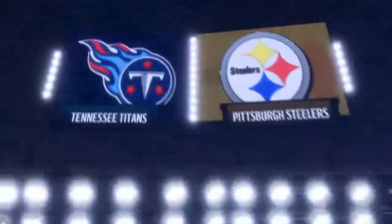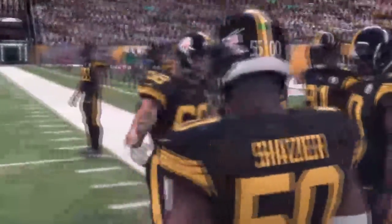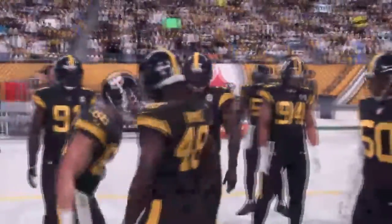EA Sports coverage of the NFL brings us to the Steel capital of the world, Pittsburgh, PA, and Heinz Field. They love the black and gold here in the Steel City, and a few moments ago their Steelers emerged from the Heinz Field tunnel. They're set, as the Steelers are ready to do battle with Marcus Mariota and the Tennessee Titans.